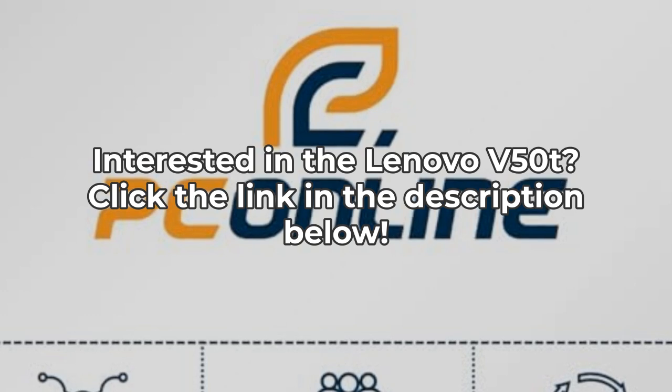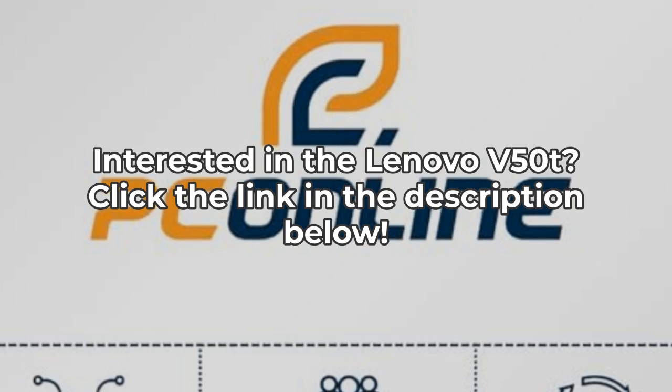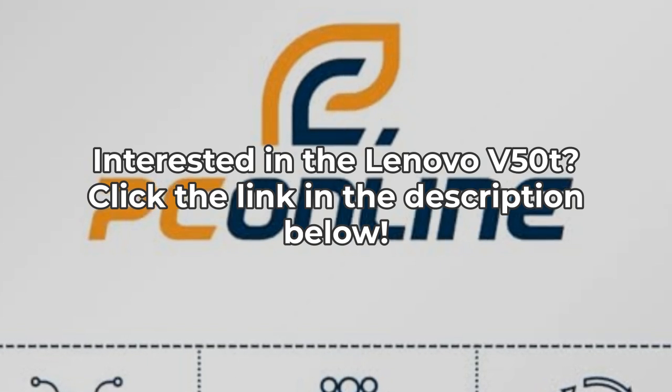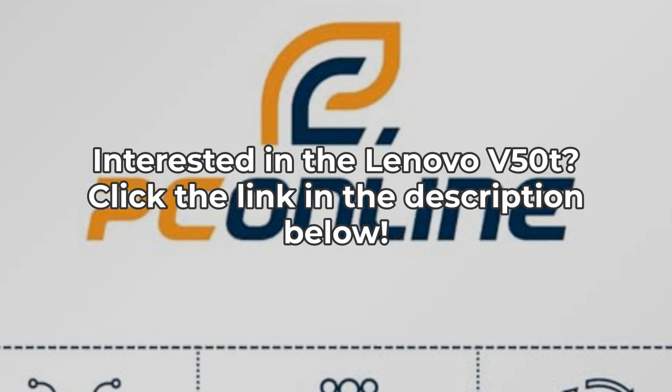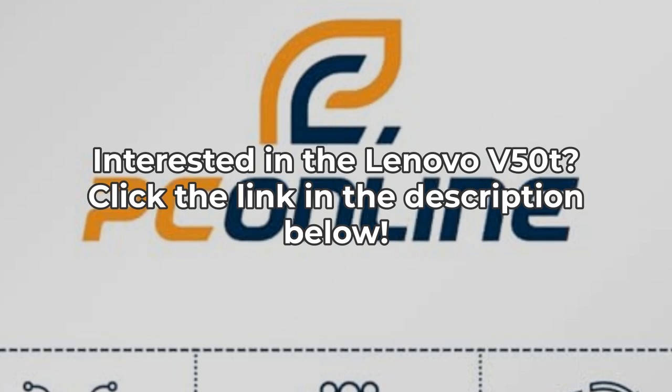Before making a decision, consider your actual needs versus what this powerhouse offers. If you prioritize raw performance and future-proofing your setup, this might be the ideal investment. Otherwise, you might want to look for something more suitable.